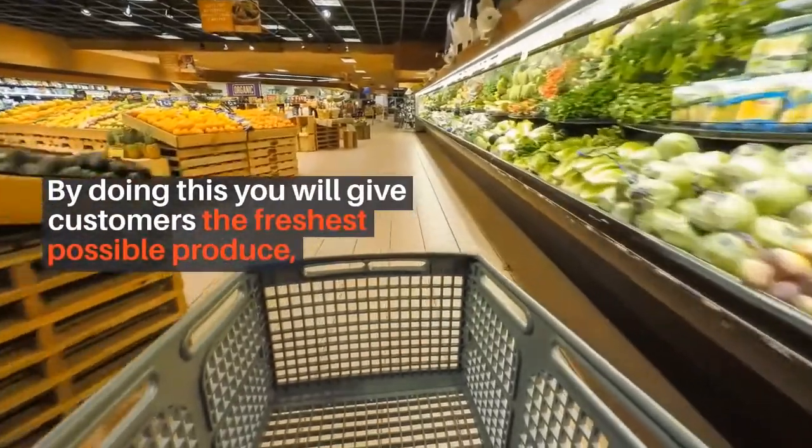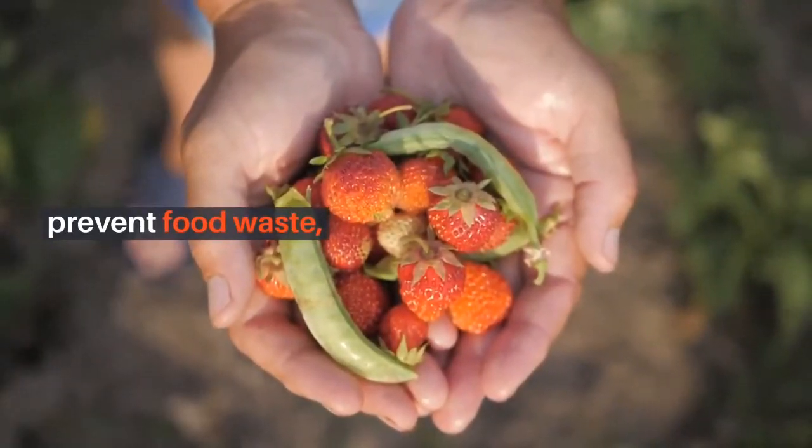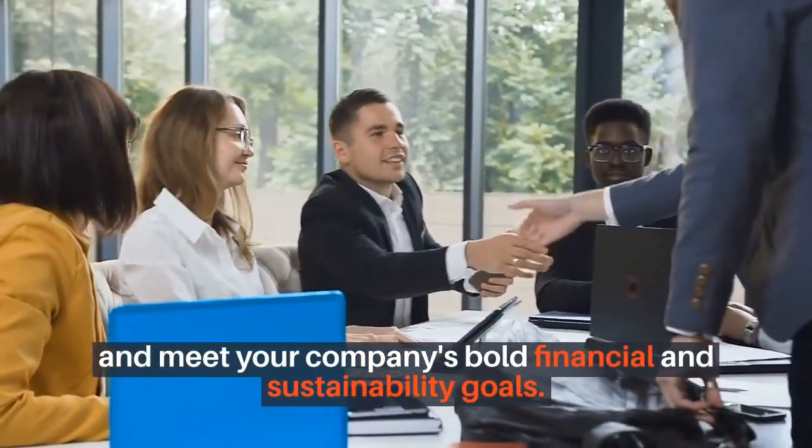By doing this, you will give customers the freshest possible produce, prevent food waste fast, and meet your company's bold financial and sustainability goals.